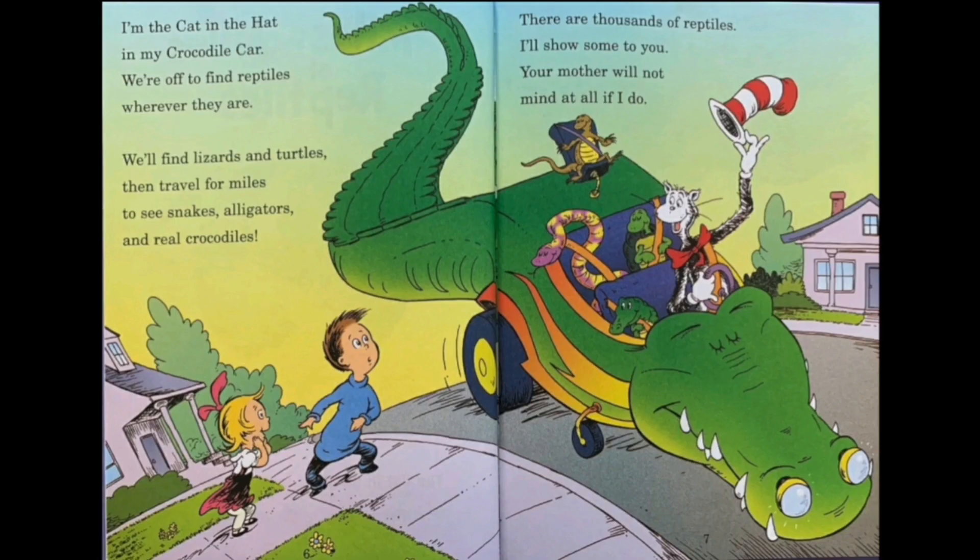I'm the cat in the hat in my crocodile car. We're off to find reptiles wherever they are. We'll find lizards and turtles then travel for miles to see snakes, alligators and real crocodiles. There are thousands of reptiles, I'll show some to you. Your mother will not mind at all if I do. I'm sure my mom will not mind, and I'm really sure that your mom will also not mind. So let's begin in this awesome journey.